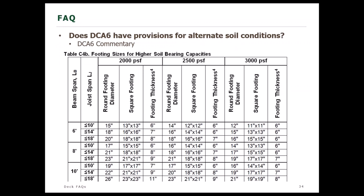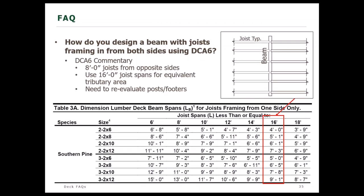Does DCA6 have provisions for alternate soil conditions? Yes, they're in the commentary. The 1,500 PSF soil bearing capacity specified in DCA6 is a minimum, assumed to be pretty poor soil. If you've done soil testing and know the capacity is higher than 1,500 PSF, you can go into the commentary and select an alternate footing size based on your soil bearing capacity, using the table the same way as the main body of the document.